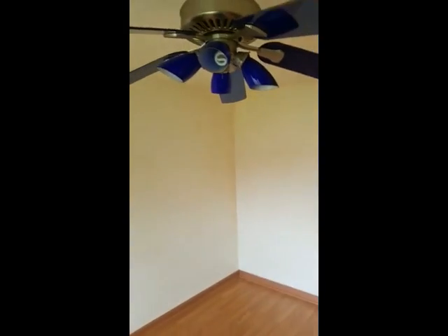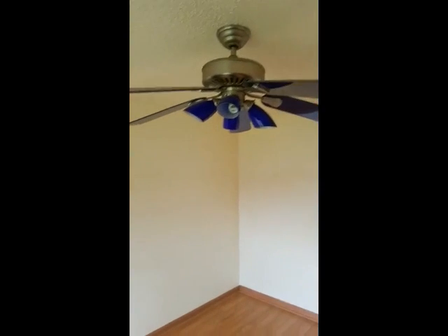If anybody's looking for a blue ceiling fan, hit me up — I've got one. Top-notch ceiling fan right there, just needs a light bulb. Could have a little disco party in here.